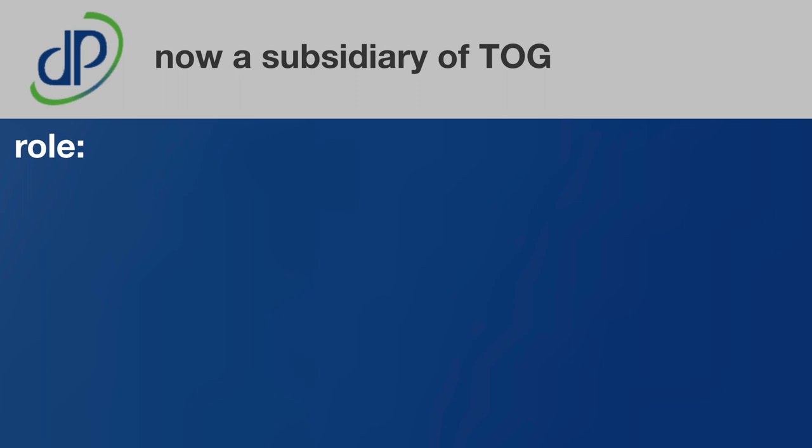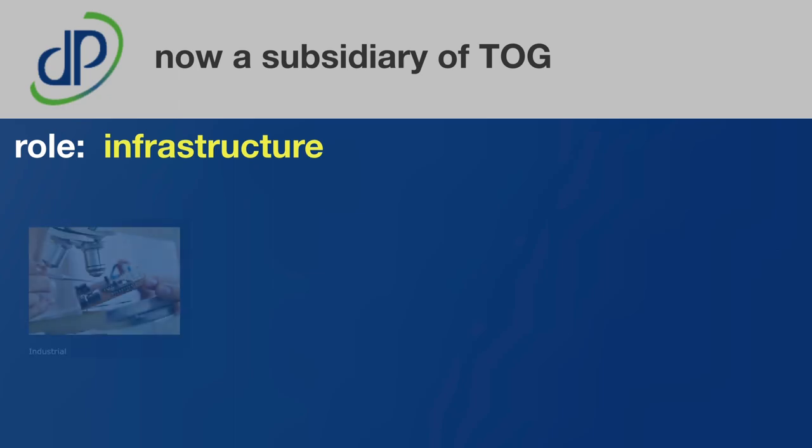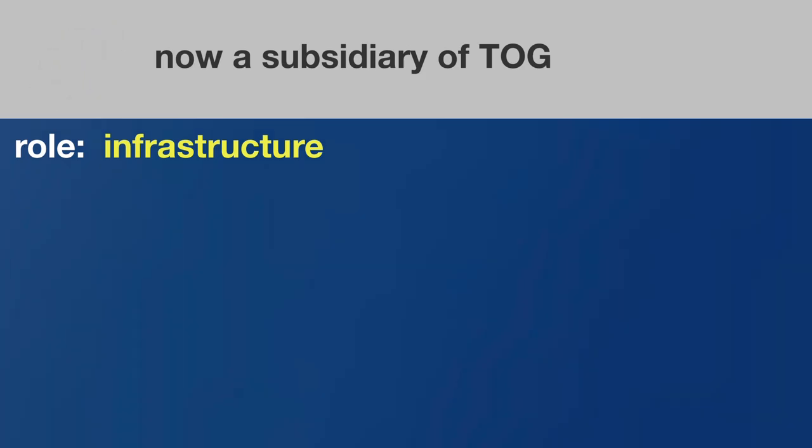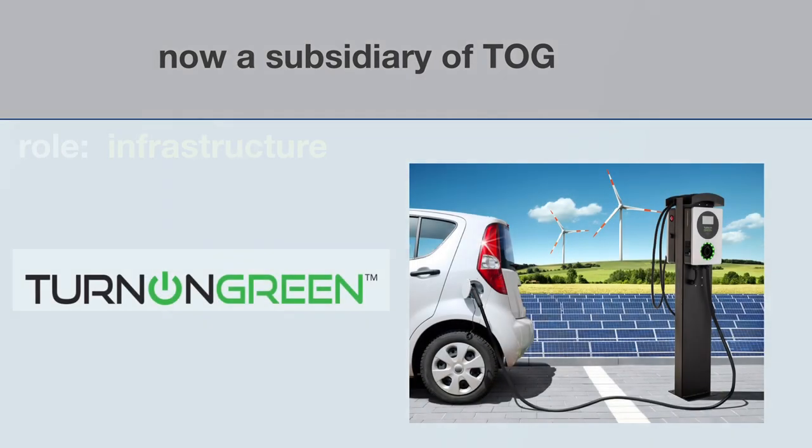Very quickly on Digital Power Corporation — not to be forgotten that this company is also now part of TOG. This company's role is going to be infrastructure, providing flexible power solutions for the following industries: industrial, defense, aerospace, medical, energy storage, telecommunications, and most importantly, the EV market.